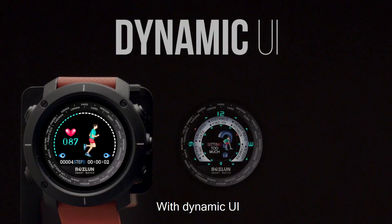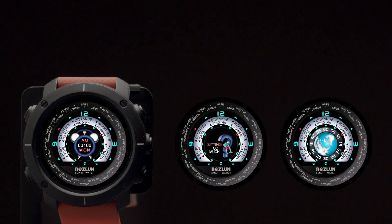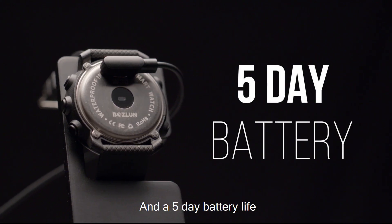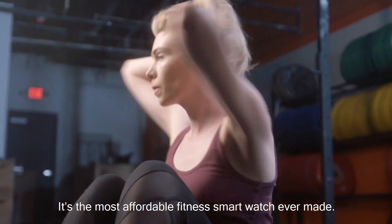Introducing the Bosco. With a dynamic UI, vibrant IPS display, and a 5-day battery life, it's the most affordable fitness smartwatch ever made.